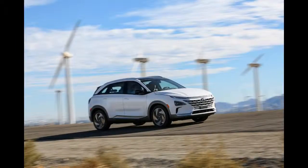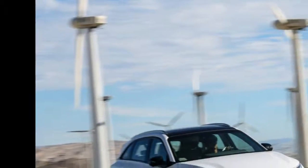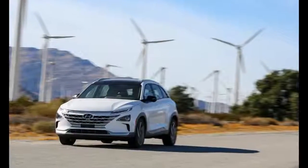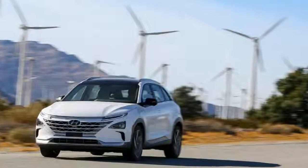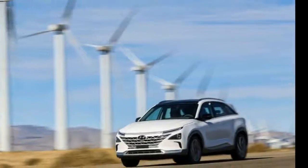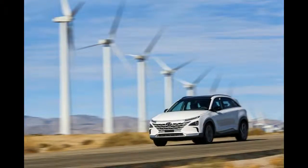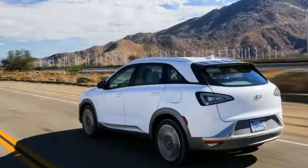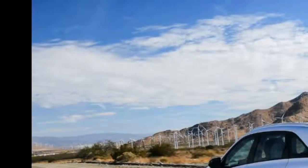The crossover also features a remote smart parking assist function which permits owners to remotely park or retrieve their vehicle. Hyundai explained that when confronted with any challenging parking scenario, Nexo drivers should be able to park with complete confidence and accuracy.